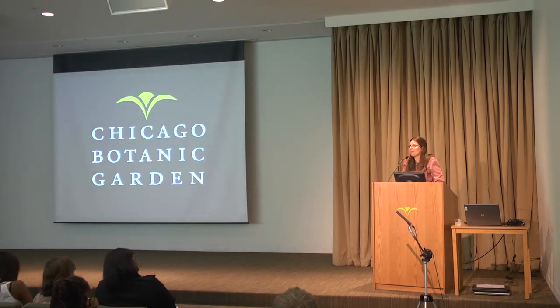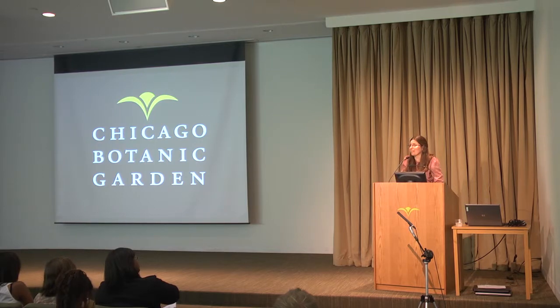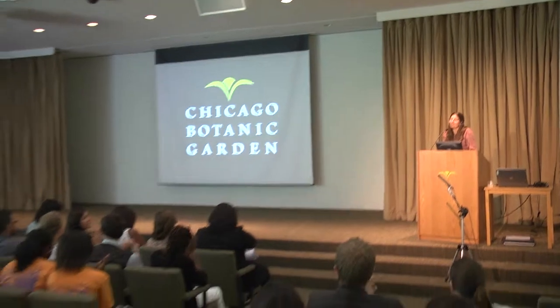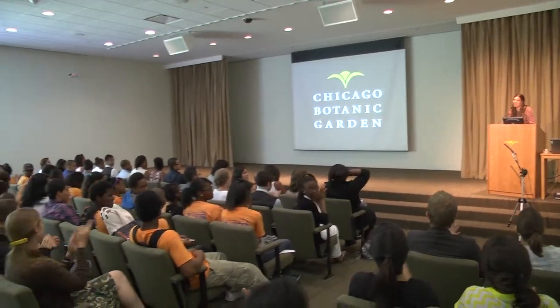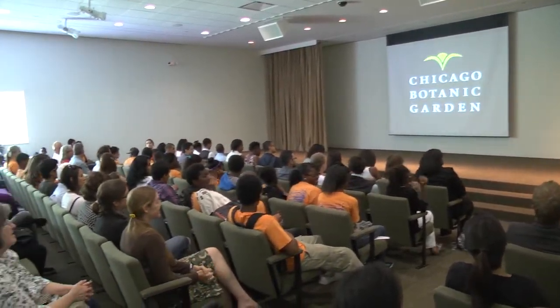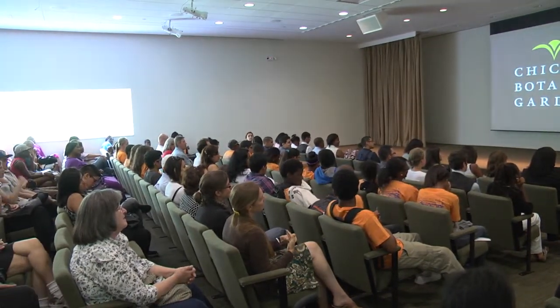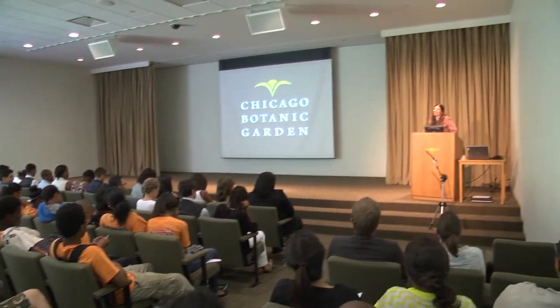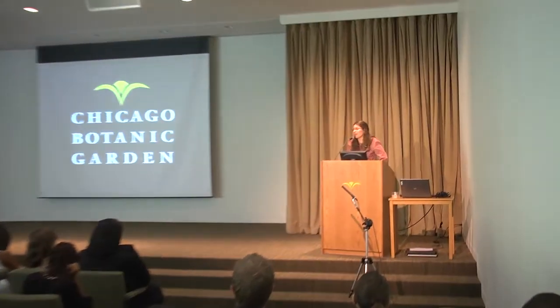This was also an interesting year because we had all brand new Science First teachers, and I just want to give a big shout out to them because they did an amazing job. They didn't have much time to prepare but jumped right in and had everyone on their toes. Those people are Damaris, Quinn, Will, Beatrice, and our assistants Marlene and Gabby.